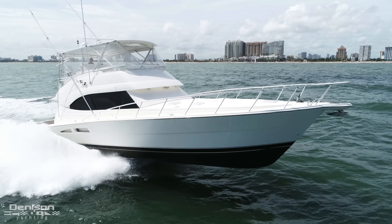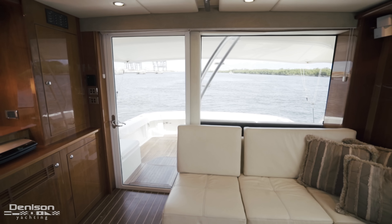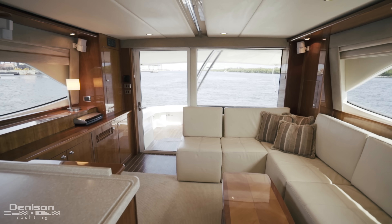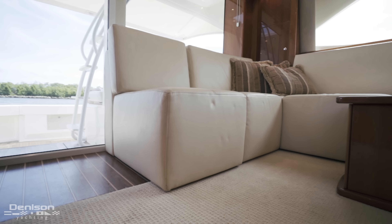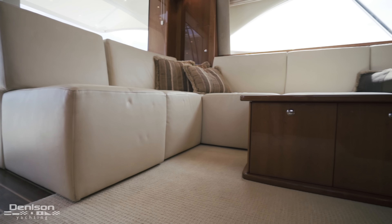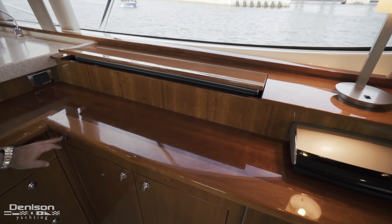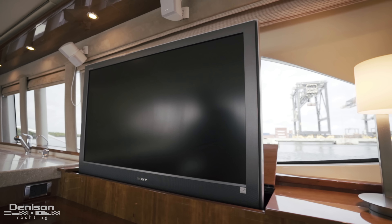The first thing you notice when entering the salon is the amount of natural light let in through the side and aft windows. All cabinetry is finished in high-gloss teak. To port is an L-shaped premium leather sofa with storage underneath and a coffee table. To starboard is a 40-inch Sony TV that pops up electrically in a Bose surround sound audio system.